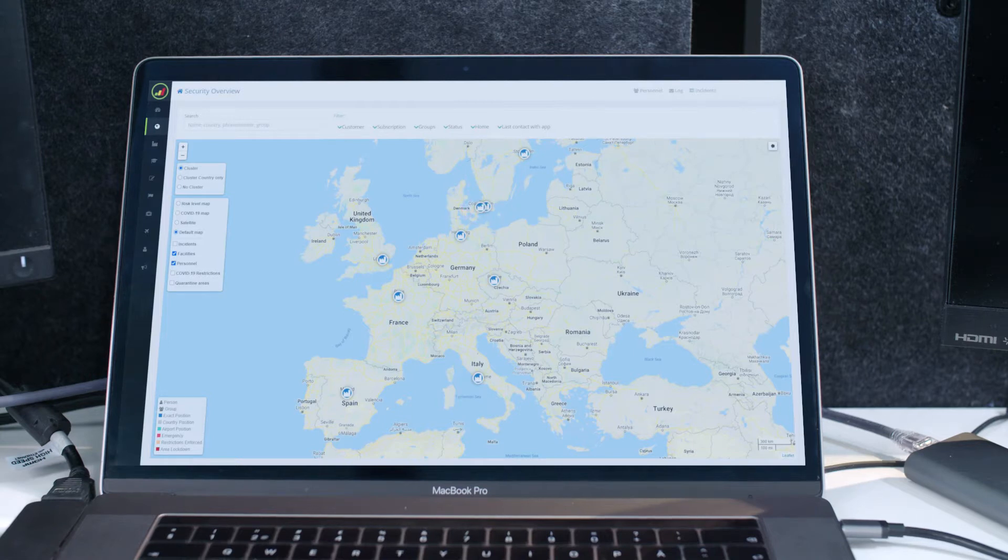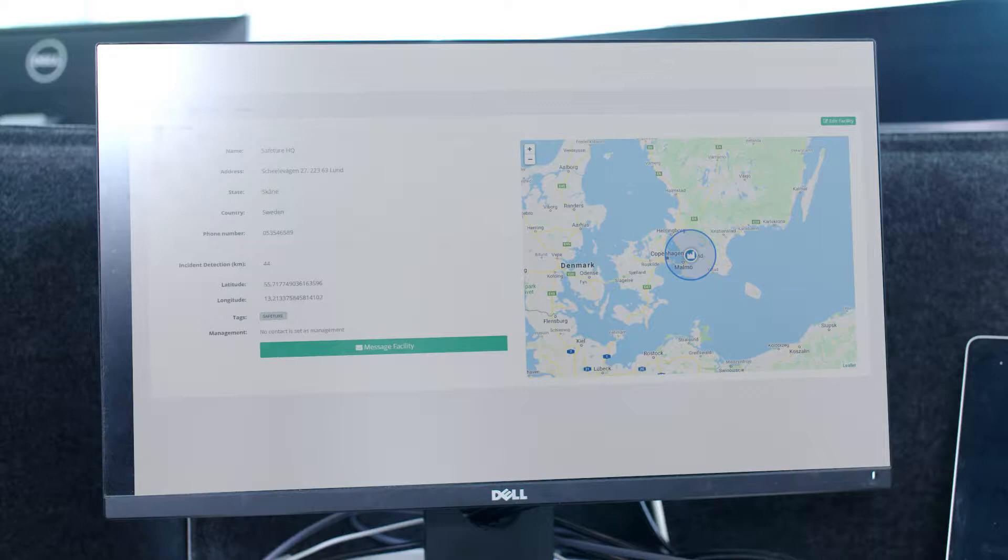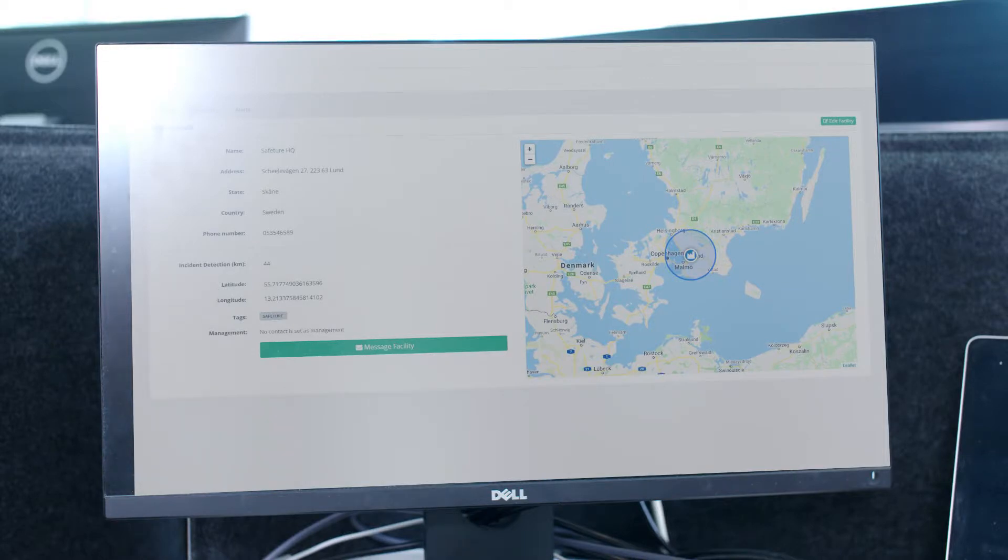Based on your company's facilities, you can locate your employees and know where they are. The automated and position-based alerts allow you to instantly react to incidents.